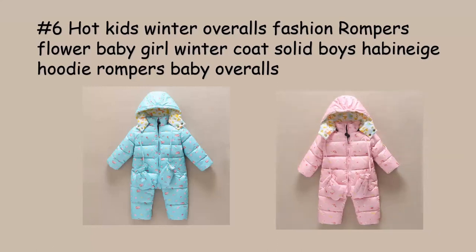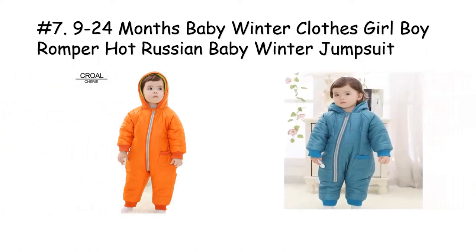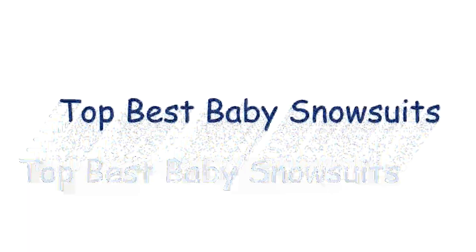Now, let's talk about the benefits. The one-piece design of the romper makes dressing and changing diapers a breeze, saving you time and effort. The snap closures ensure a secure fit while allowing for quick and easy changes. Plus, the 100% cotton fabric is not only soft but also easy to care for, making it a win-win for both parents and babies.